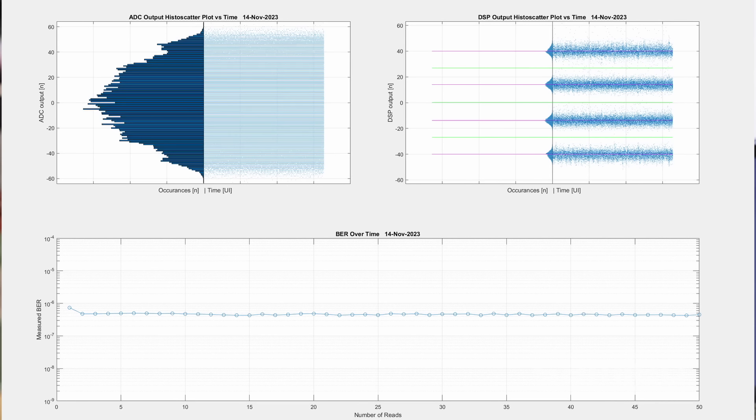The performance of this LR channel is extremely impressive. The total loss exceeds 34 dB at 56 GHz, and the pre-FEC bit error rate is in the E to the minus 7. You can see from the plots just how impressive this is.